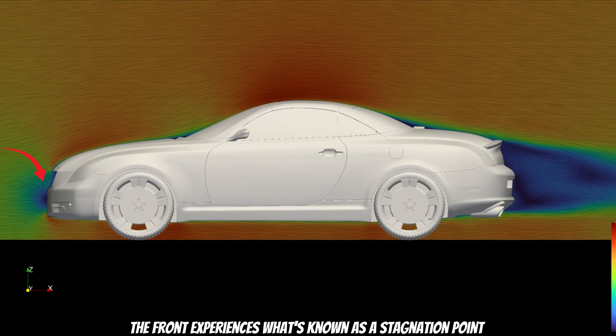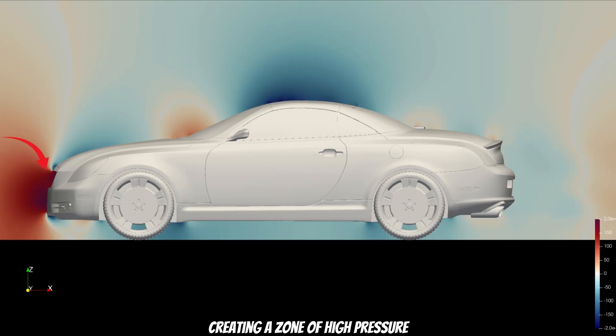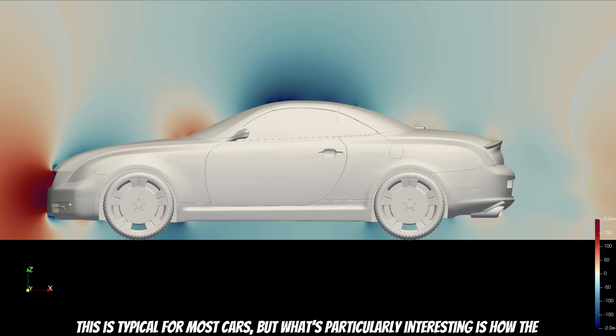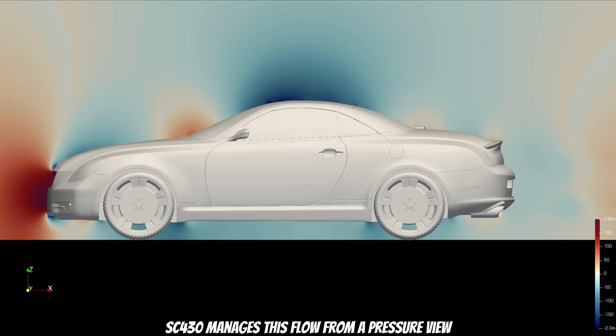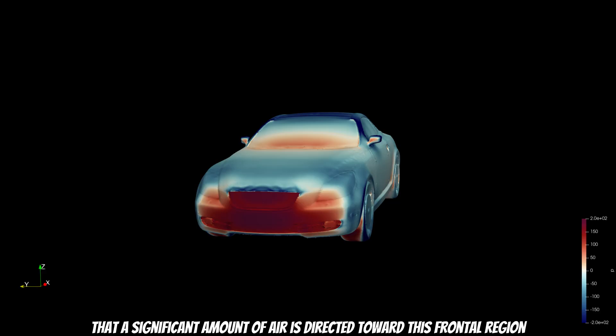The front experiences what is known as a stagnation point — the place where airflow directly hits the surface and slows down, creating a zone of high pressure. This is typical for most cars. But what is particularly interesting is how the SC430 manages the flow from a pressure perspective. If we take a look at the 3D pressure visual, it becomes clear that a significant amount of air is directed toward this frontal region.